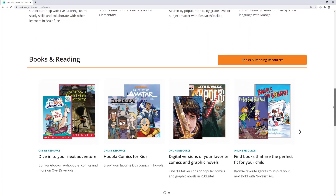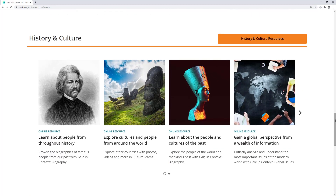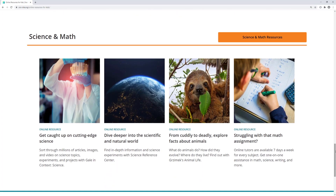Resources are also broken out by subject. Do you have a biography project coming up? Gale in Context's biography can help. Are you learning more about lemurs? Jermic's Animal Life has the facts for you.